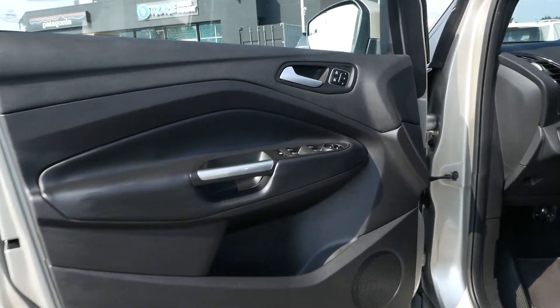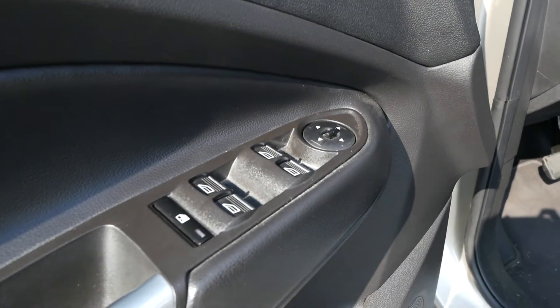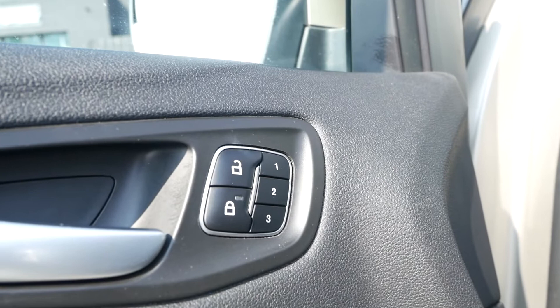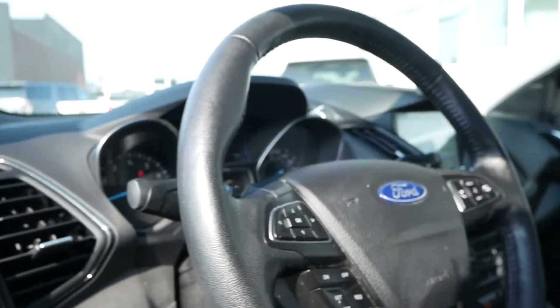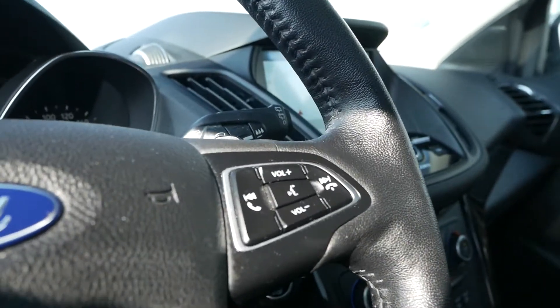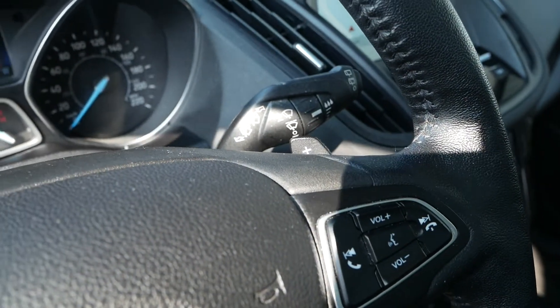Moving up to the interior, you have power adjustable mirrors and windows with express up and down on all four. You also have a memory seat option. On the steering wheel you have your display controls, cruise control, hands-free audio, and these nice paddle shifters.